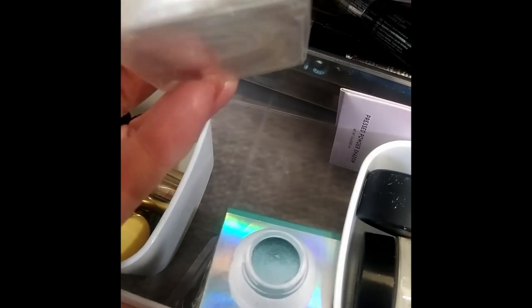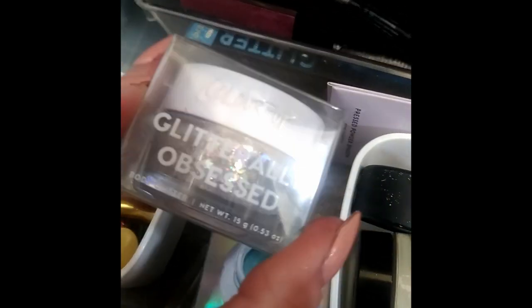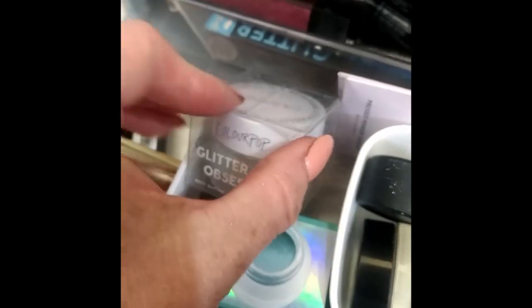For Christmas I might even end up using this body glitter I got as a free gift — when else am I going to use it?